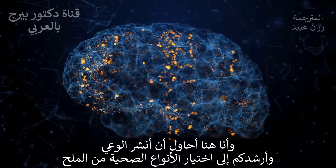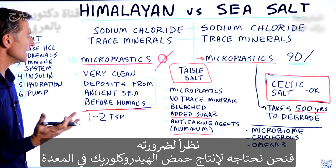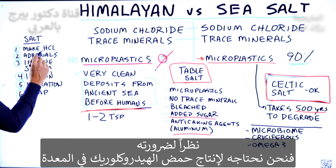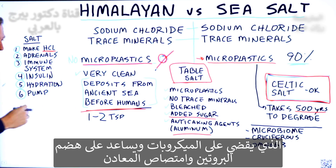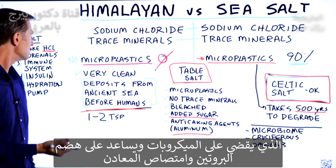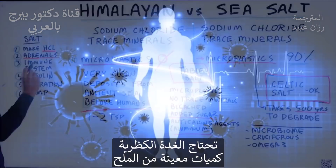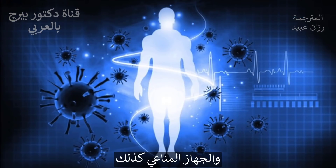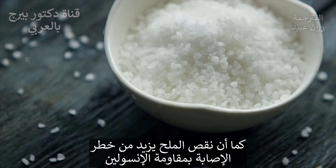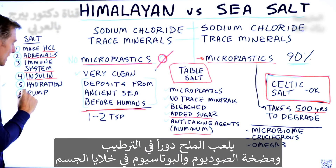What I'm trying to do is increase your awareness and focus on a healthy salt, because we need salt. We need it to make hydrochloric acid in our stomach to kill off microbes, help us digest protein, and assimilate minerals. Our adrenals need a certain amount of salt, and our immune system needs a certain amount of salt. If we're low on salt, the risk of getting insulin resistance goes up.